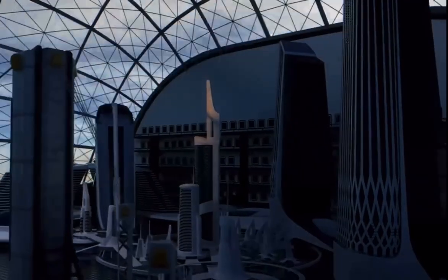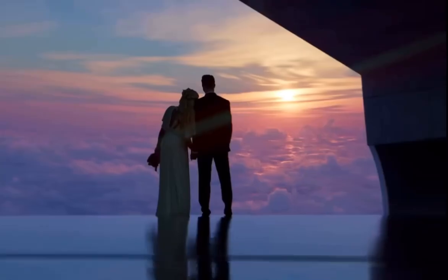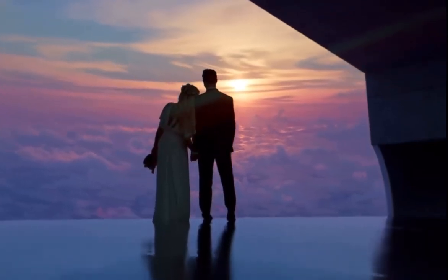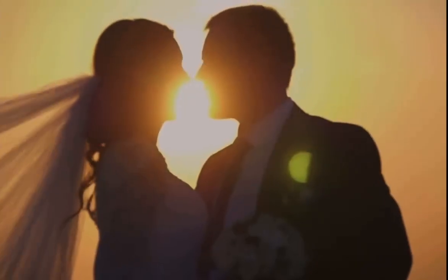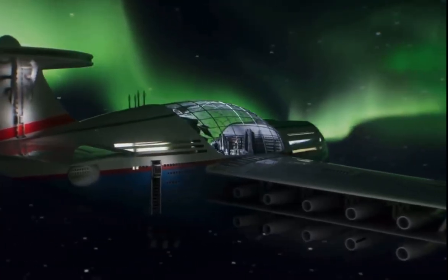There's also a separate section for organizing events and business meetings. And if you want to declare your love above the clouds, Sky Cruise's wedding halls give you and your partner, along with your guests, a unique, memorable experience.